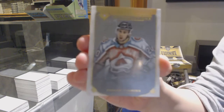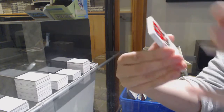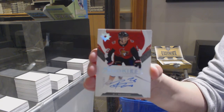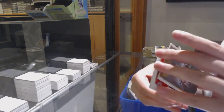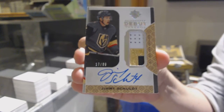We've got an introduction for the Colorado Avalanche, Connor Timmons. Rookie auto, number to $2.99 for Ottawa, Eric Brandstrom. Autograph debut threads patch, number to $2.99 for Vegas, Jimmy Schultz.